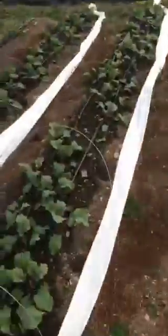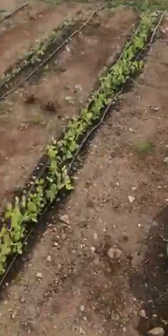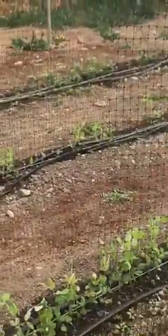We've got our kohlrabi and cabbage. A little rabbit in here or something eating it. Snow peas — doing a lot better than the snap peas.